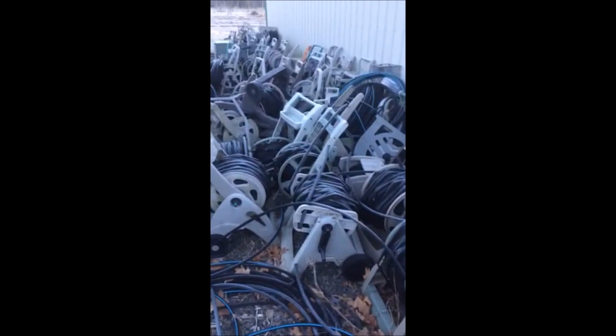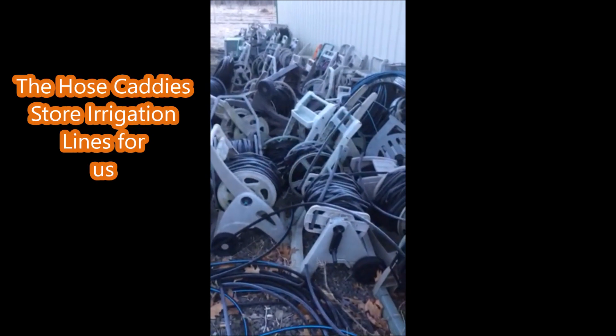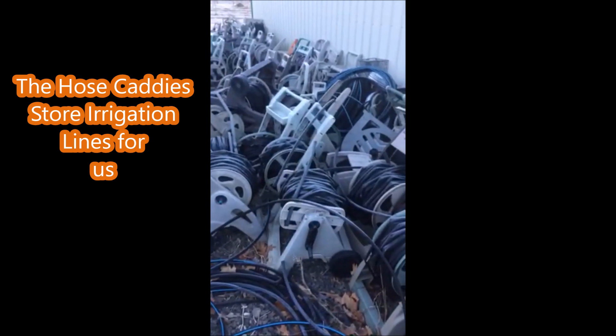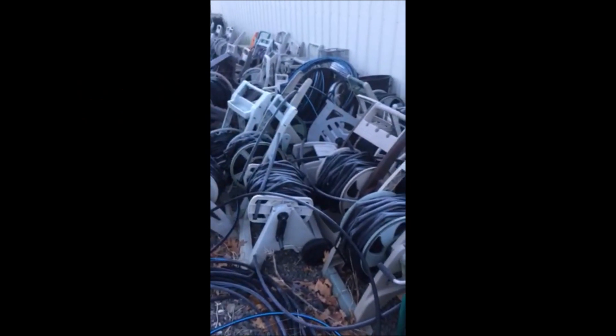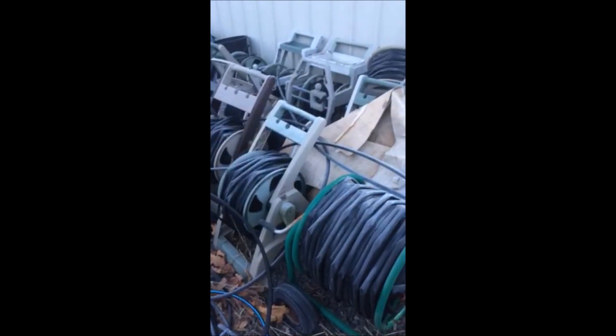This is one of our recycling projects at Highland Hill Farm. Deer hunters actually helped us with this — I put a call out that if you wanted to hunt deer here at Highland Hill Farm for the day, you had to bring me a used hose caddy, and as you can see, I got a lot of used hose caddies.